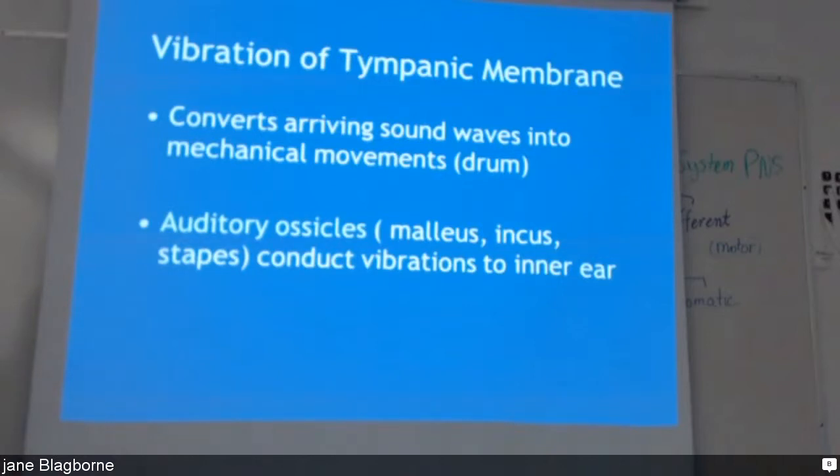Vibrations in the tympanic membrane — the eardrum — like I was saying, the sound waves come down the ear canal and hit the eardrum, starting it vibrating. It's then passed on to the auditory ossicles and they conduct the vibrations through the ear.